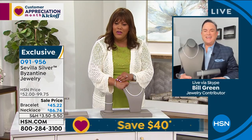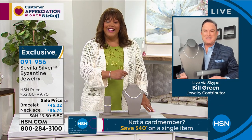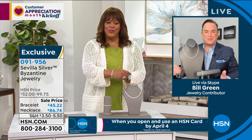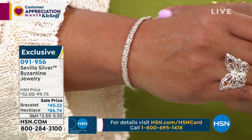How are you, my beautiful friend? Happy Customer Appreciation Month. This is my favorite month at HSN, because it's the opportunity we have to thank our customers for shopping with us for so many years. It's great to see you, Deb, and great to see all of you at home.